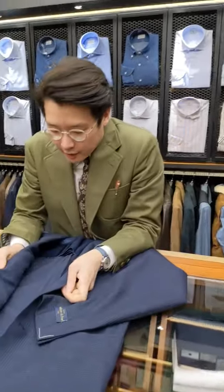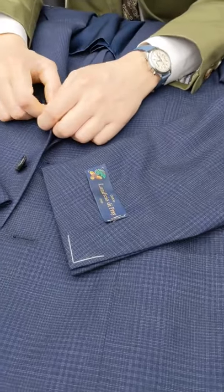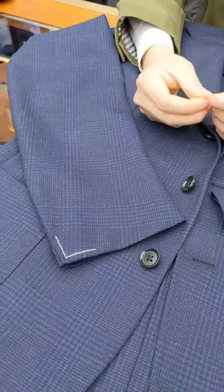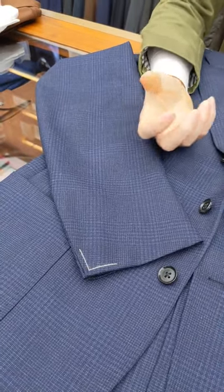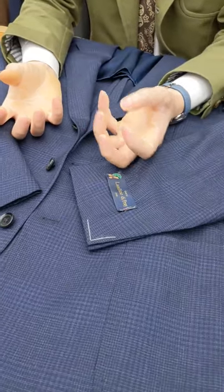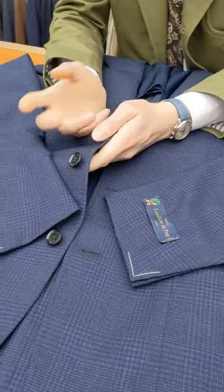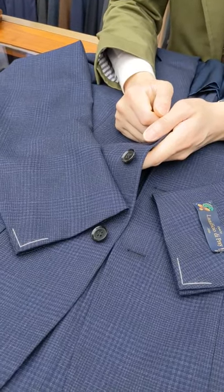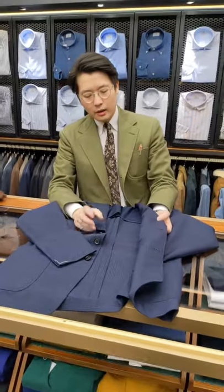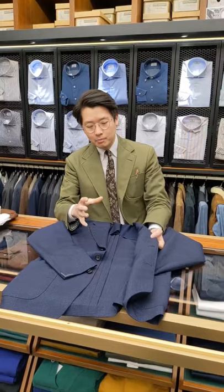Looking at the jacket itself, it's 100% wool made by Lionel Ficcio de Pry. It is a high twist wool, which means that before the cloth is woven, the yarn itself is twisted. What that does to the fabric is give it a little bit of extra bounce, a very crisp dry hand, and makes it very suitable for summer and for traveling. You can make quite a lightweight cloth with a high twist wool and still have some body.